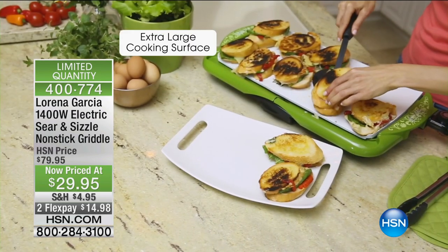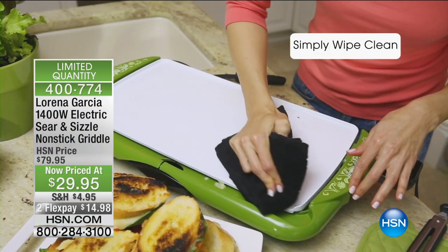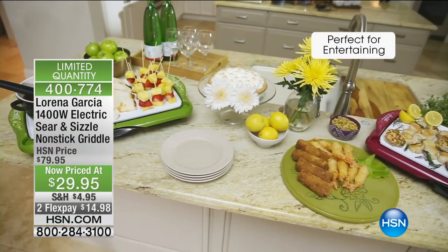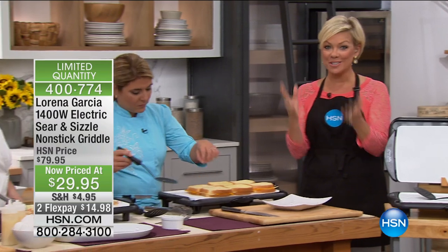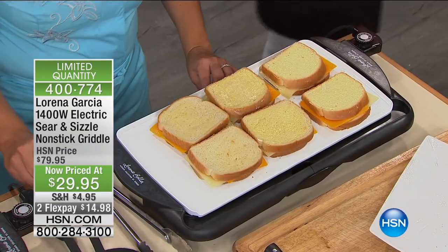It's an extra-large jumbo cooking surface. It does come with a two-year warranty. It's $29.95 — this has sold very well when it was $79. That's 50% off tonight. What an opportunity. When they're gone, they are gone — it is never coming back at any price, even a higher price. You're just here at the right time. 400-774 is the item number.